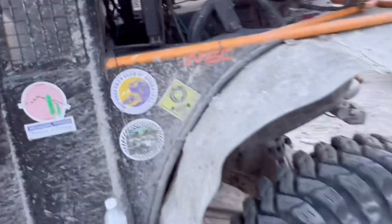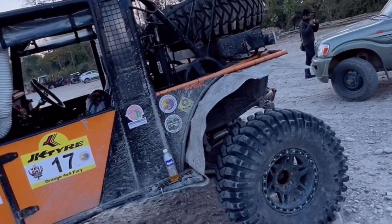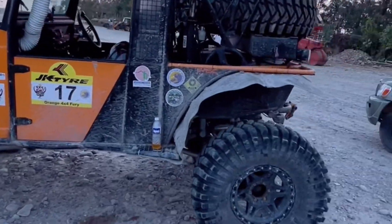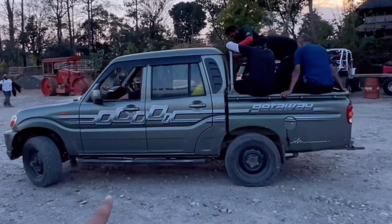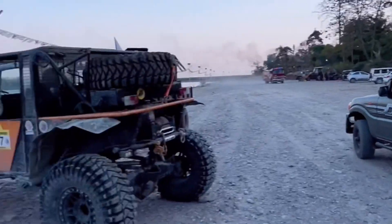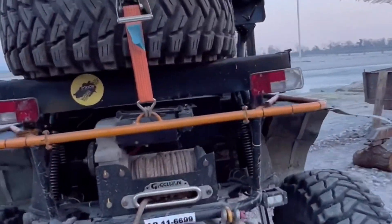This is a big fuel tank. This is a getaway Scorpio and it looks so big in front of you. And then you have extra tires.